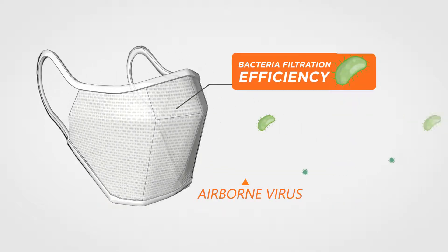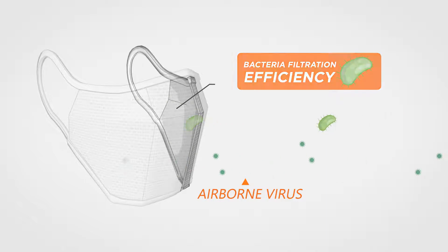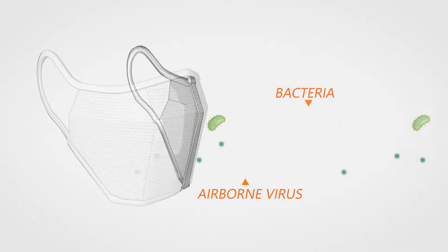Many masks advertise high bacteria filtration, which is important, but ultimately does not prove their effectiveness against the novel coronavirus.